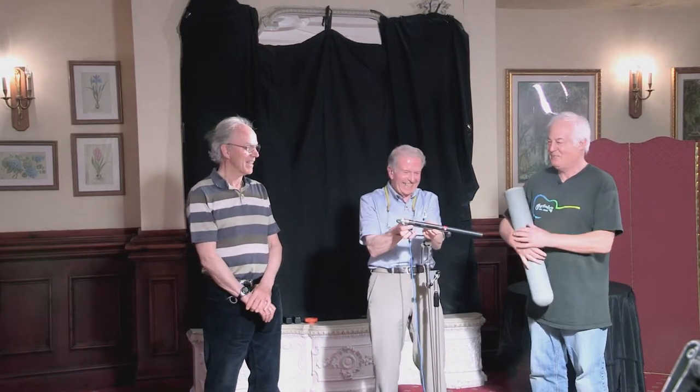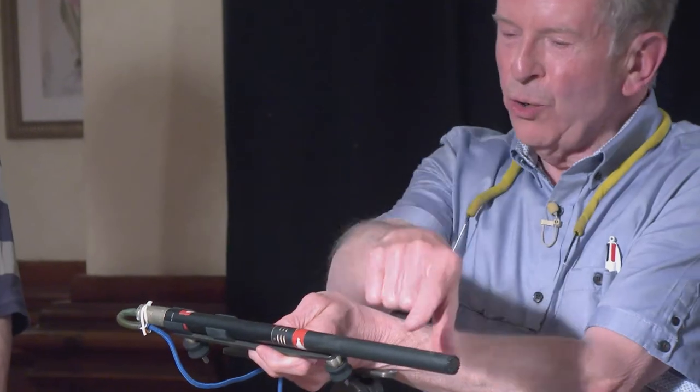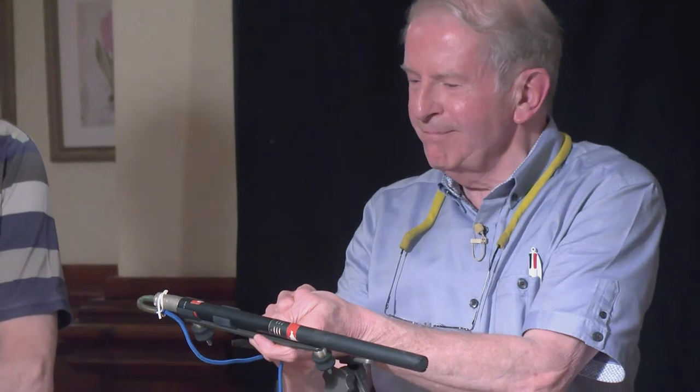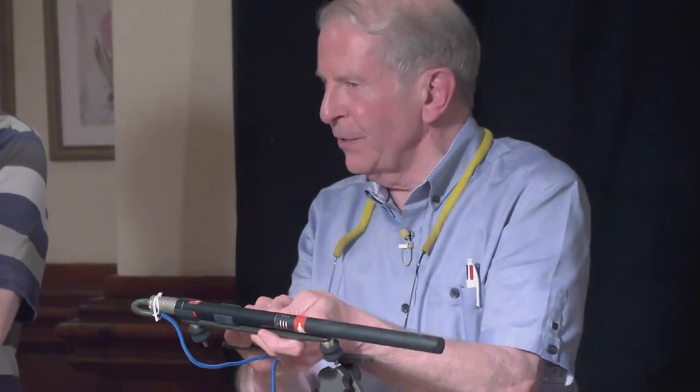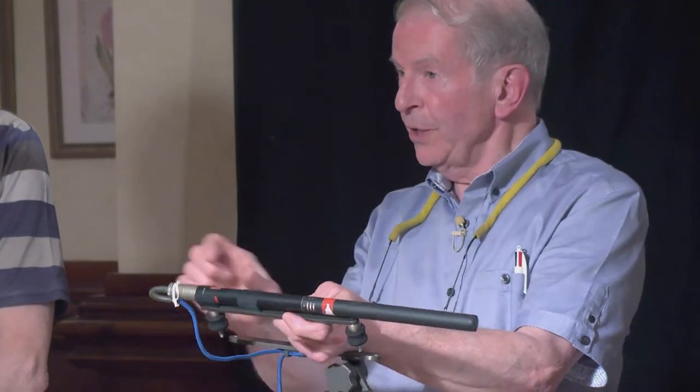It does the same job. Basically, it's a long tube with an omni mic at the back, but it means that it's very directional. And so we've used it here for coverage of the audience.